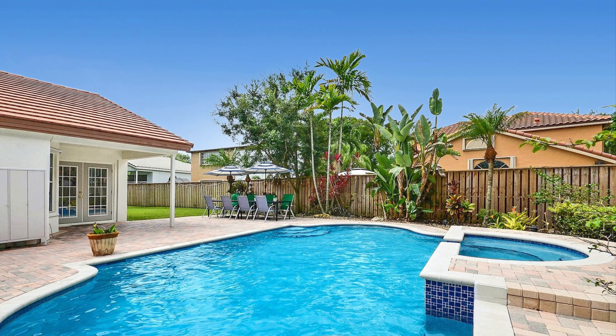If you're thinking of selling or buying an Embassy Lakes Cooper City home, reach out to broker Patty Da Silva at Green Realty Properties at 954-667-7253.